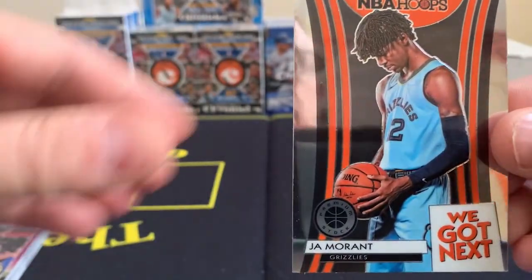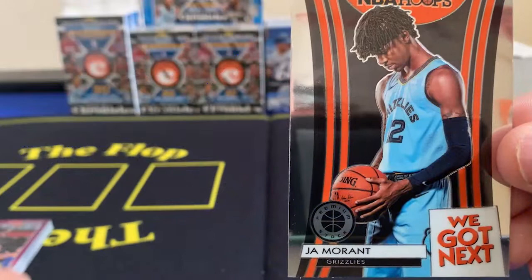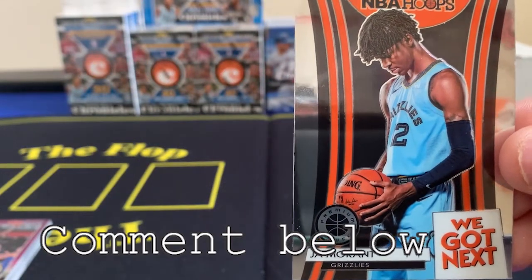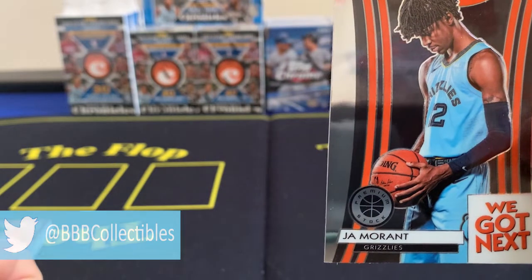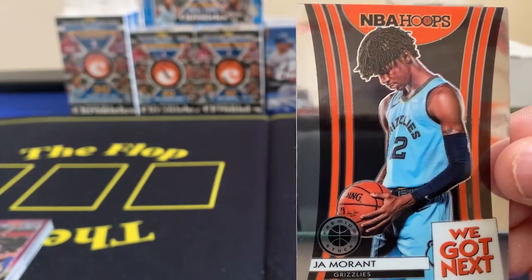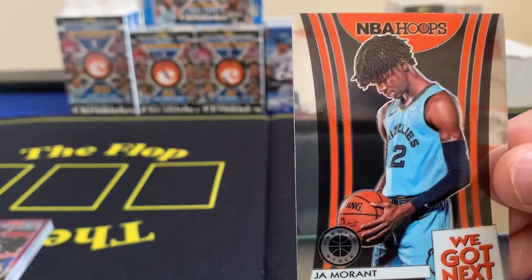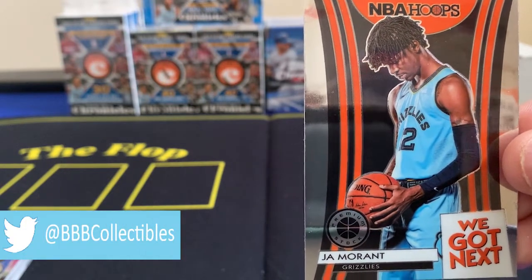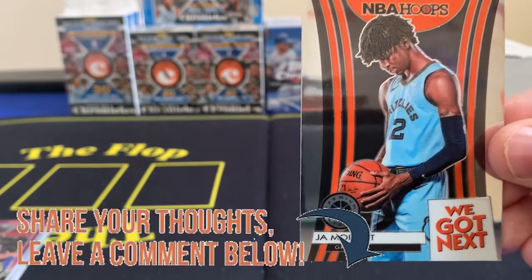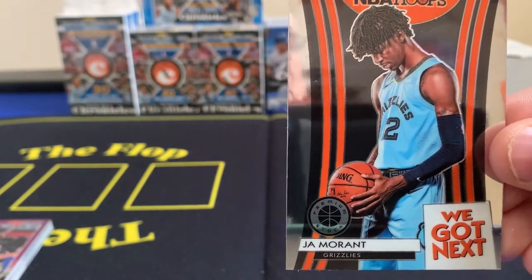Thank you so much — we are going to give away the Ja Morant Next insert as our giveaway card. To qualify, you need to like the video, subscribe to the channel, and leave a nice comment in the section. Also leave a way I can get a hold of you — your Twitter handle, Instagram handle, or email. Approximately three or four days after this video goes up, maybe a Friday night giveaway — go live on Twitter at 9 or 10 o'clock. Anything you'd like to see opened on the channel, leave that comment. I appreciate you guys and hope you have a great one — see you next time.